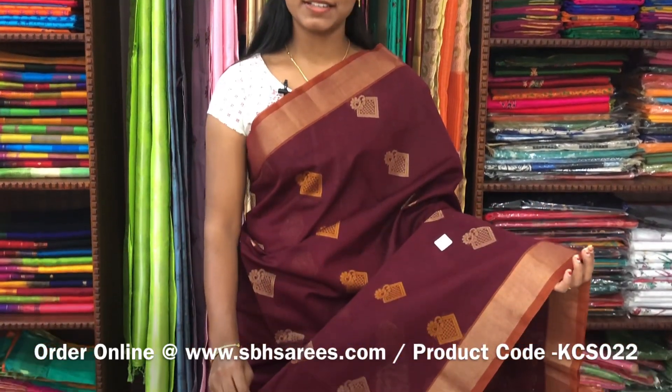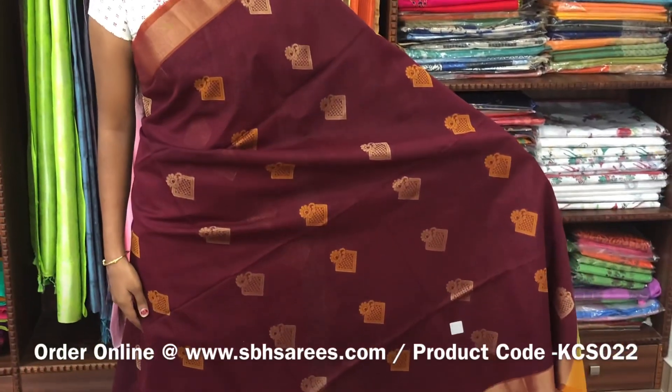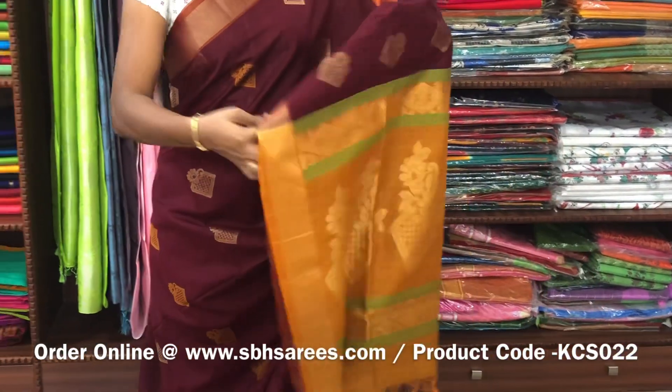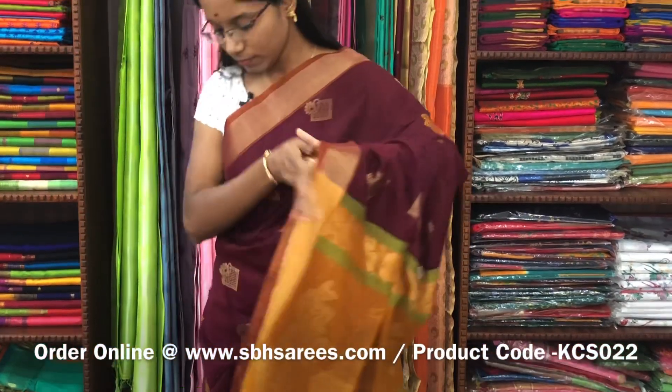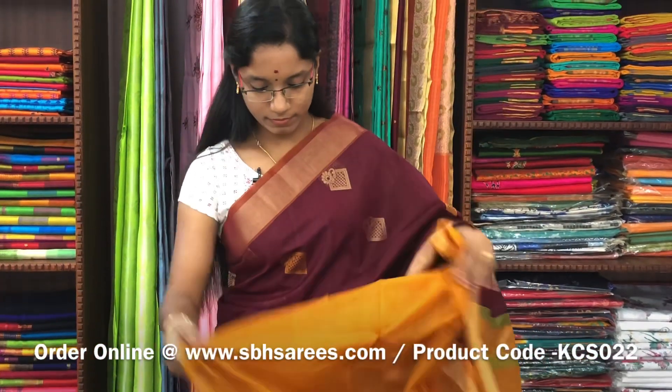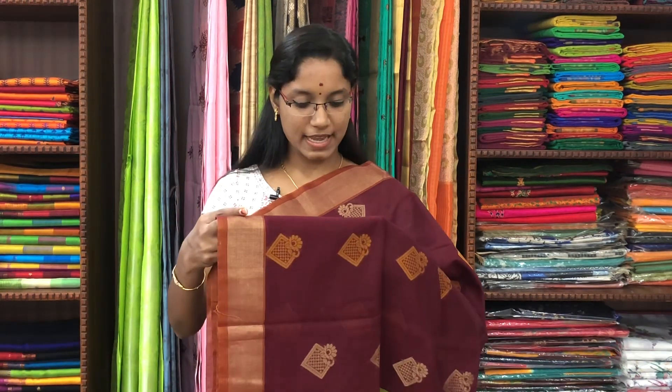There is a kora silk cotton saree with meron and mustard combination. In this, we have kadhi zariya border on both sides of the saree. On the entire body, you have thread and zari buttas. With a zari rich pallu in mustard colour and a plain mustard blouse. The price of the saree is 3100 and the product code is KCS022.